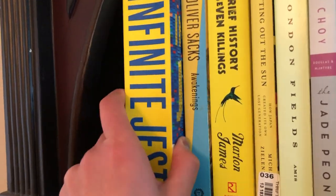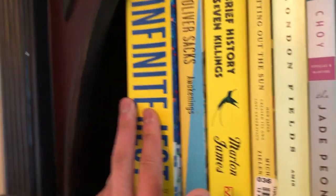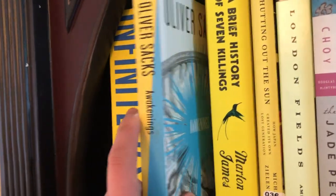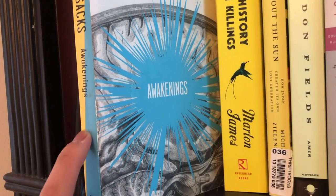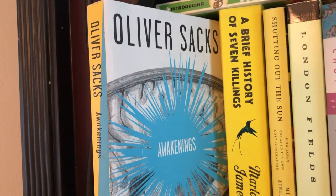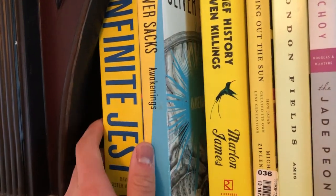Starting with the yellows, we have this copy of Infinite Jest. Next, I have a copy of Oliver Sacks' Awakenings. This book means a lot to me just because this was the second book from Dr. Sacks that I read. He's always an inspiring figure for medical students, including me.